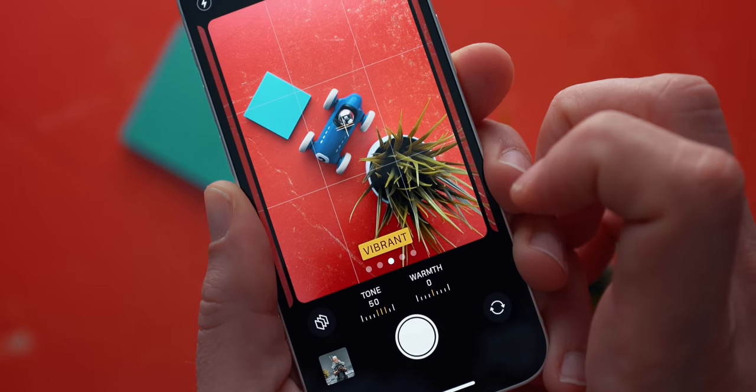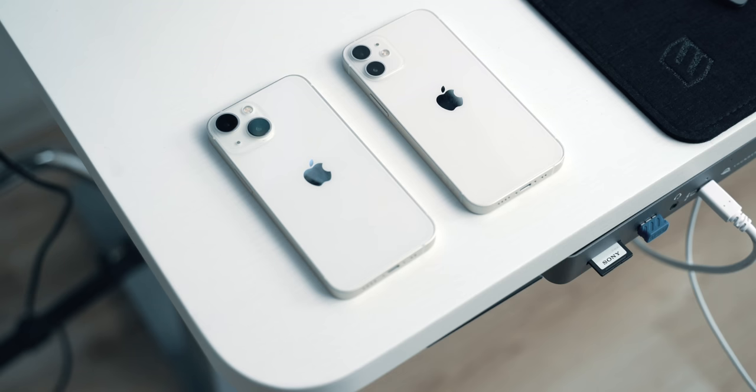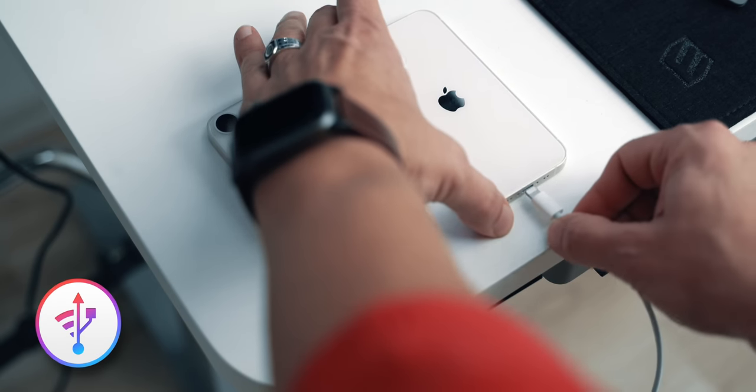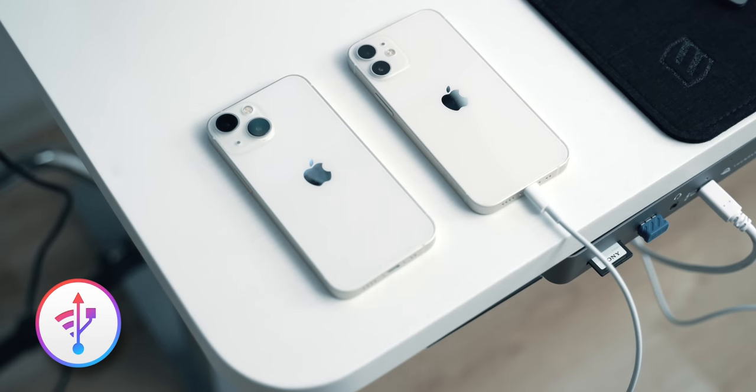The photographic styles are a welcome feature that I enjoy a lot because it saves me time. When I was doing the transition between the 12 mini and the new 13, I used today's video sponsor iMazing to do a local backup of my soon-to-be-replaced device.